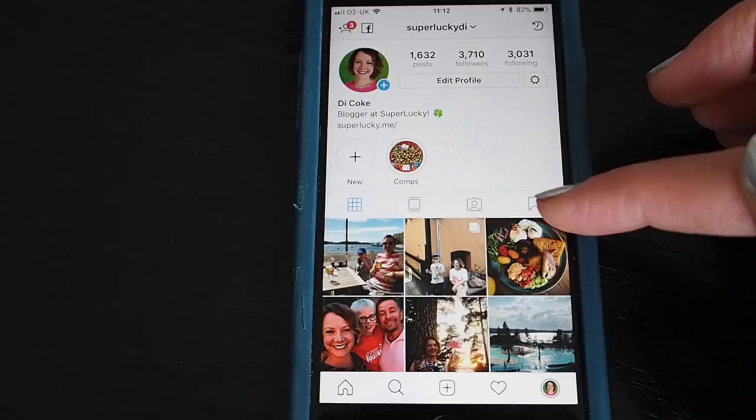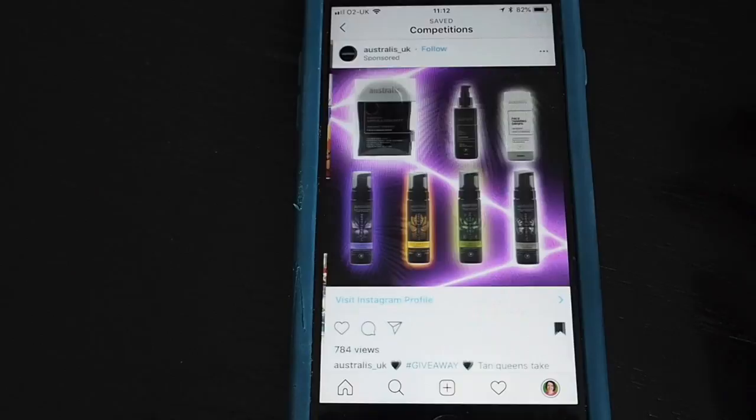So let's take a look at the different kinds of competition you'll find on Instagram. I've actually saved a lot of posts so I can show you them easily. If I tap here you can see I've got a collection called 'competitions' and in there I've got lots of different kinds of comps to show you.